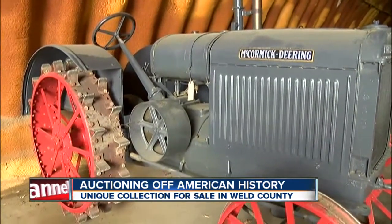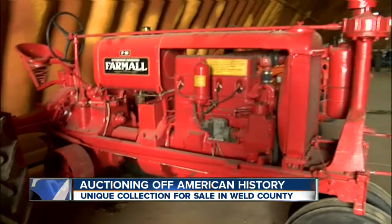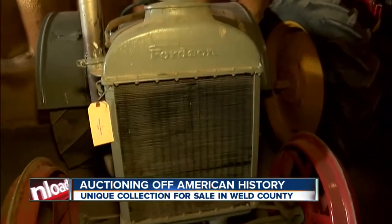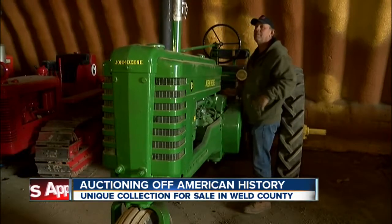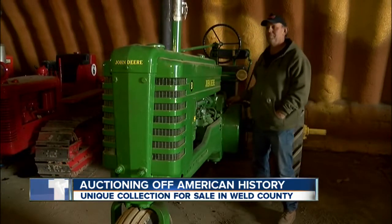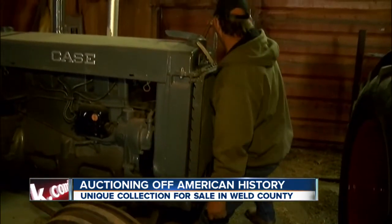For my dad it was always the thrill of getting the next one. Nearly 40 antique tractors. This is a 15-30 McCormick Deering. This is a F-30 Farmall. This is a 1926 Fortson made by Ford Motor Company. Some of them start with a key, others with a few good cranks.